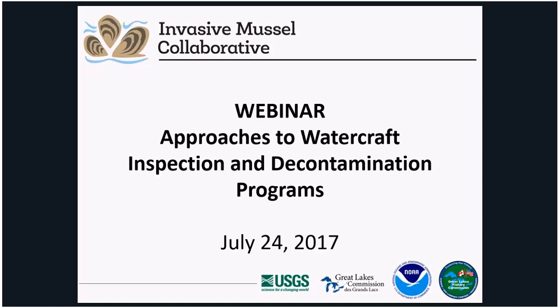Today's webinar is part of an ongoing series hosted by the Invasive Mussel Collaborative. The purpose of these webinars is to facilitate learning and information sharing on topics of common interest within the mussel community. It will be recorded and archived along with past and future webinars on the Invasive Mussel Collaborative website.